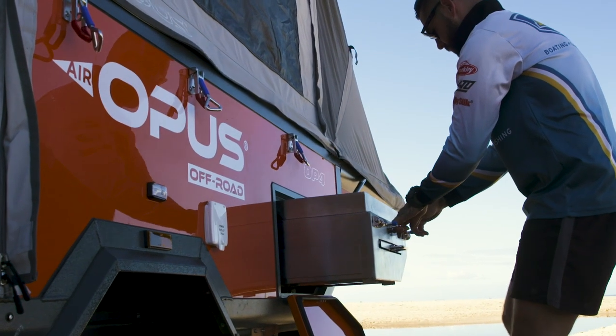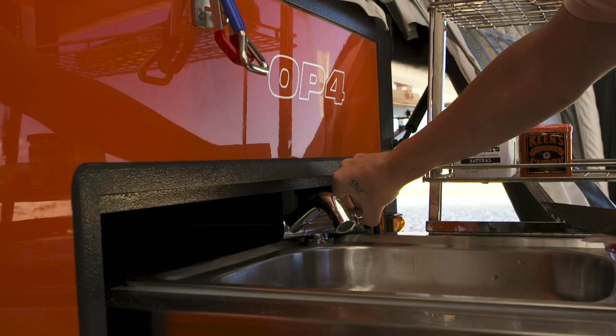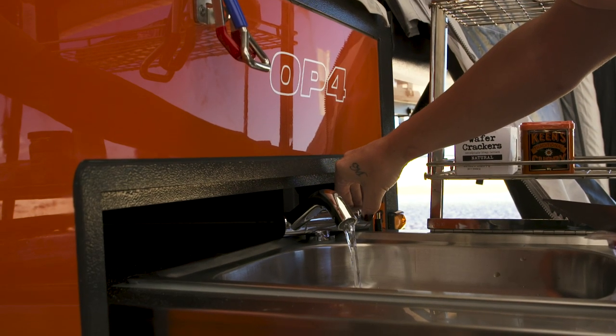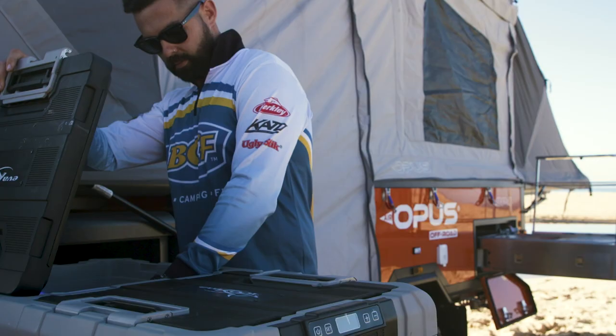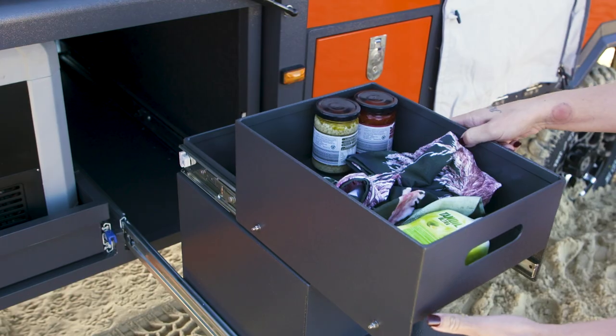This is the closest you can come to having a kitchen like home when camping. A full slide out four burner gas cooker, running water, you can fit a proper massive fridge on this slide which will fit the whole family's food and drinks, and heaps of storage so you can have everything exactly where it needs to be.